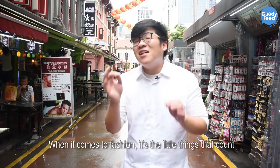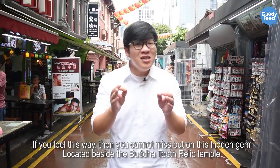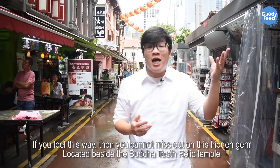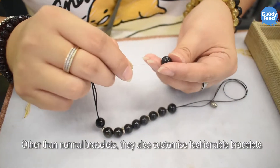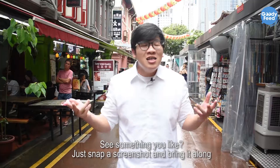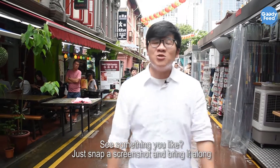When it comes to fashion, it's the little things that count. If you think the same way too, then you cannot miss out on this hidden gem located just beside 4 Yards. Other than normal brooches, they also customize fashionable brooches you can wear every day as part of your outfit. See something you like online? Just snap a screenshot and bring it along.